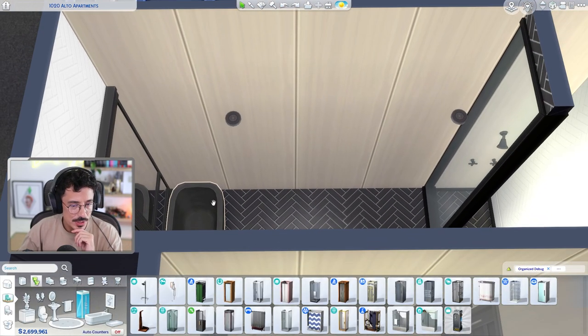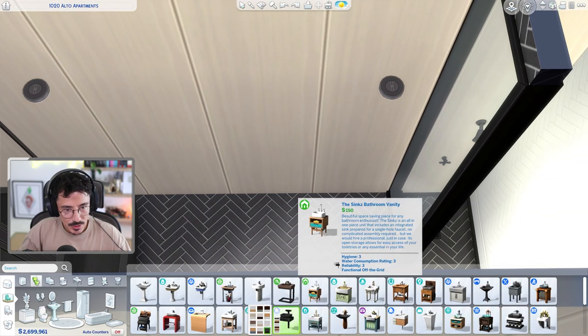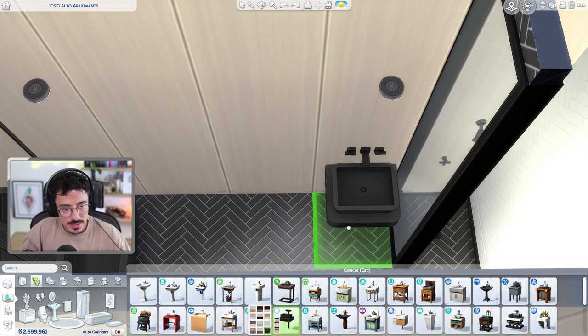I would love two sinks in here but it's just going to be a bit of a squidge. We might be able to do it - let's give it a go. But I think it's going to be a little bit too much of a squidge for two sinks.